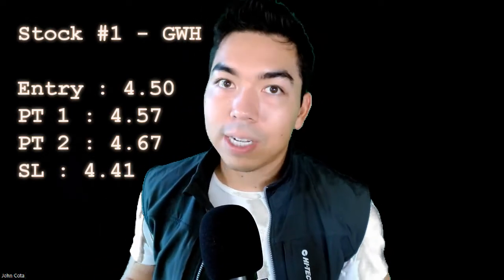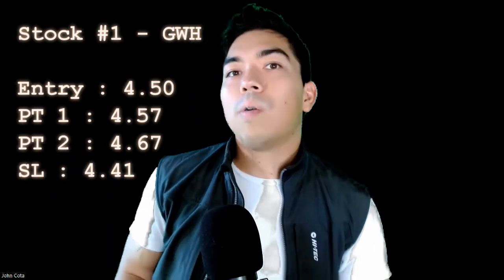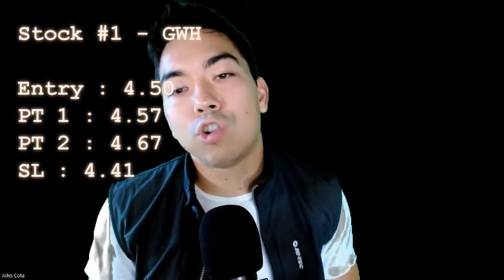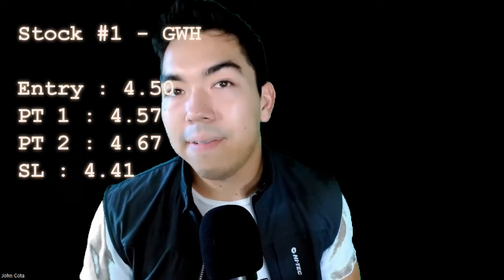Price target number two is $7.09, so we're definitely going for even more at that point. That's because the resistance lies above $7.09. And so if we're able to get that really strong move to the upside, then we have the potential to get a really strong profit target on this — almost a whole dollar. The stop loss, in case things don't go the way that we plan, is $5.56.